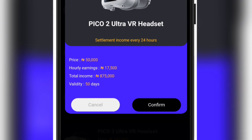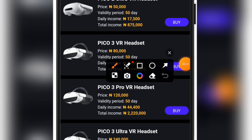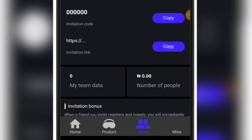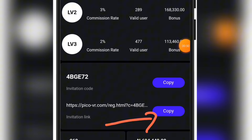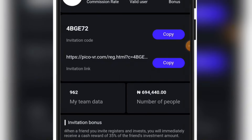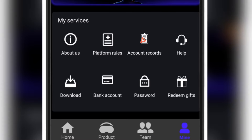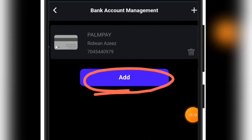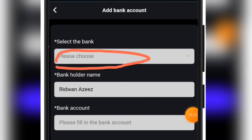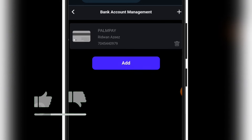Settlement is every 24 hours, which means by this exact time tomorrow you are going to get your first income, and the day after that you get another income. You can invite friends to earn more and more money on the platform. When you click on the team section, you will see the copy button in front of your referral link — copy it and send it to your friends. To withdraw, you need to bind your bank account. Click on 'bind account,' then 'add,' choose your bank name, put in your name and account number, and click add.